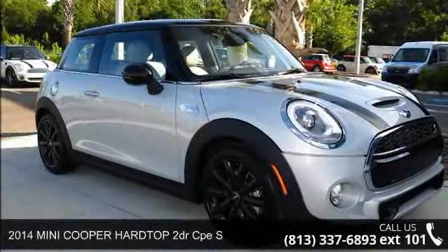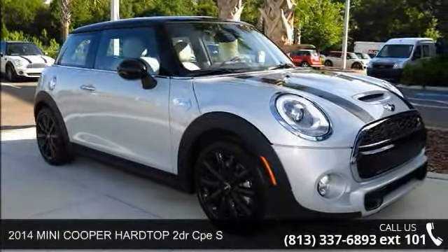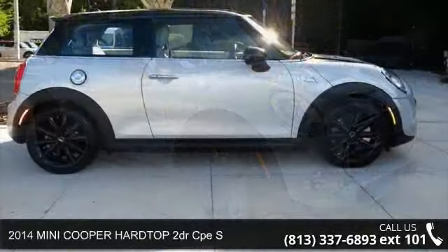Step into the 2014 Mini Cooper Hardtop. This may be the set of wheels you've been looking for.